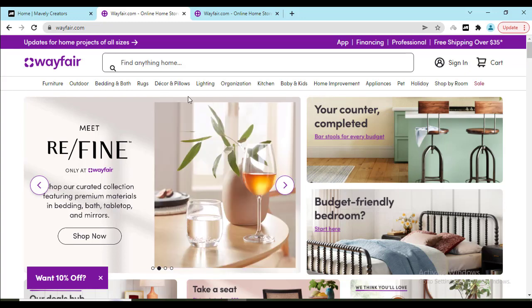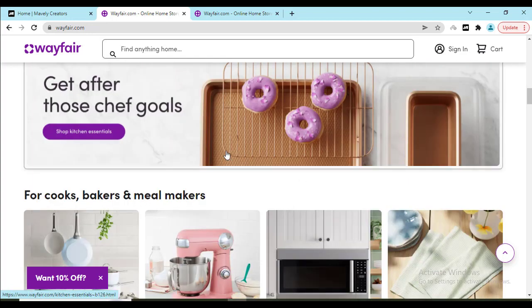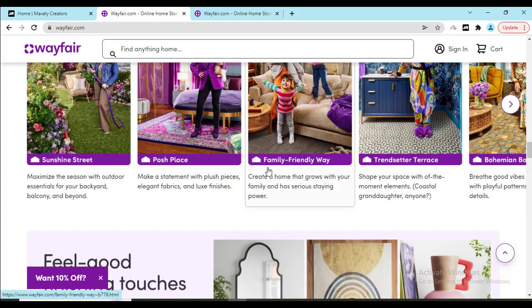Sometimes you will also see discounts at the top of the website. They will show you on their products some discounts like 50 dollars off or 10 dollars off. You will see the photos here which will help you.